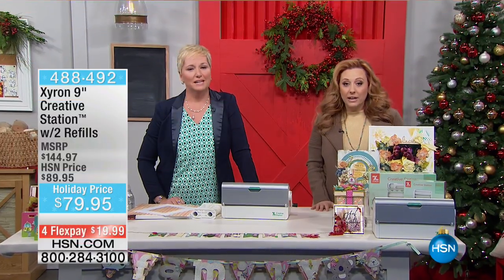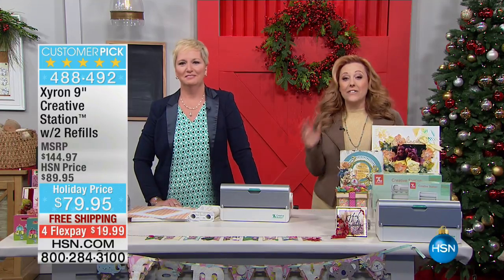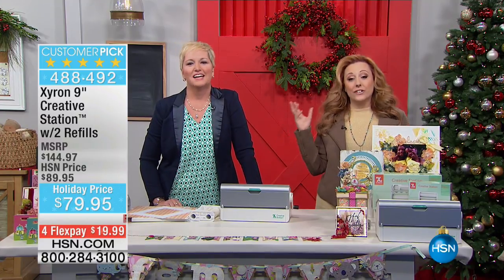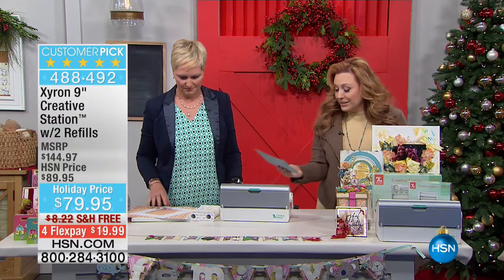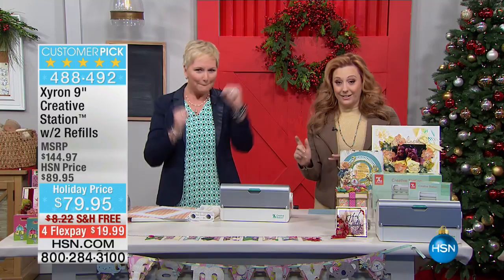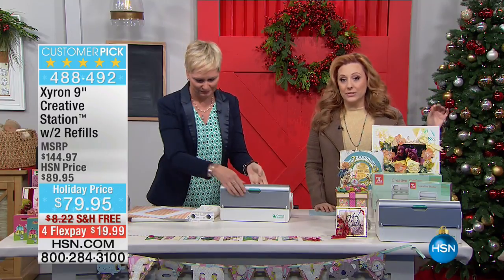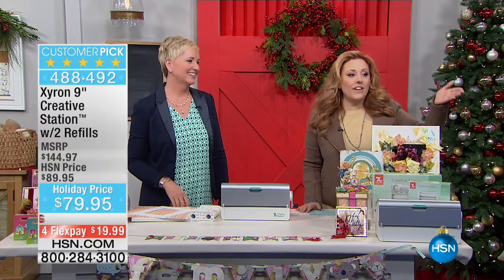Nothing makes her happier than making stuff sticky, and here's the Zyron. She's actually the brand ambassador for Zyron. When we do crafts, I looked this up — it's a customer pick, a perfect five-star customer pick. $144 retail value for $79.95. We sold the other one out so fast.